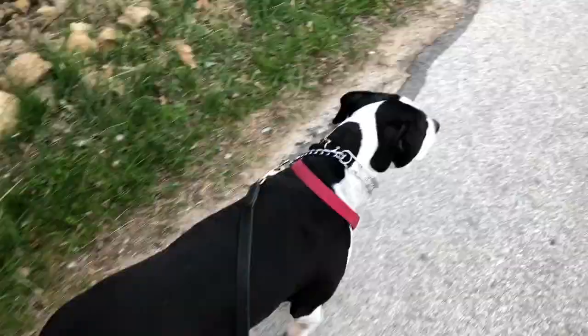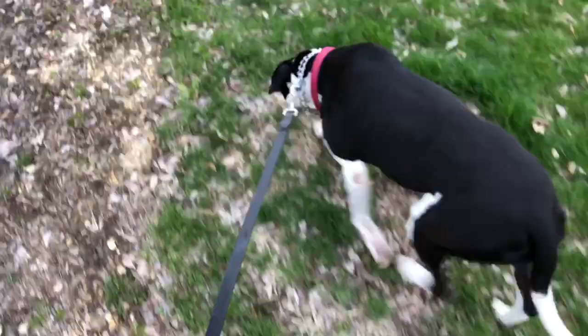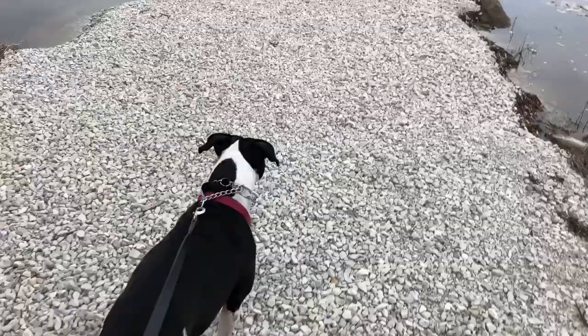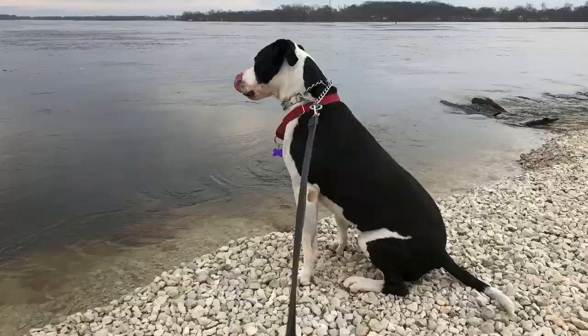Right about here Nikita likes to stop and smell each individual rock in the ditch — also the bushes, can't forget about the bushes. As you can see, the water around the jetty here is pretty high and it usually floods all the way up over the street and up to that street up there, but we're lucky enough to be here before it actually does that.